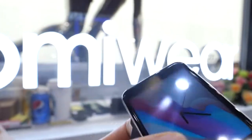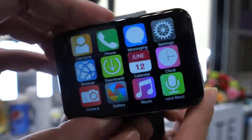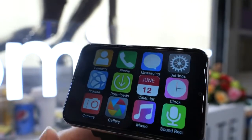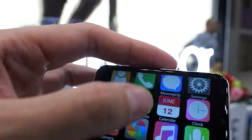It runs full Android — Android 7.1 — on a MediaTek MT6739 chipset.